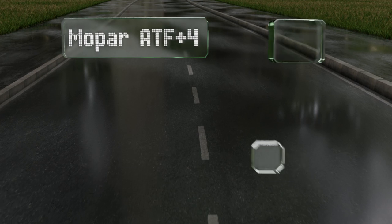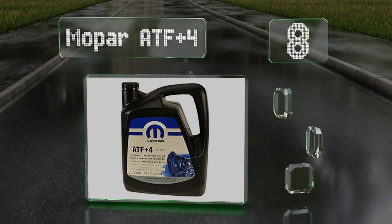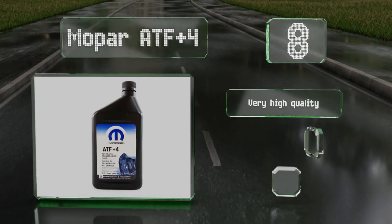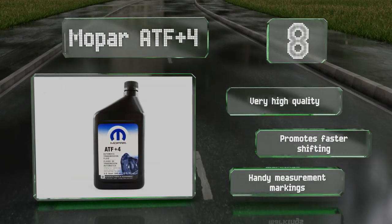Coming in at number 8 on our list, Mopar ATF Plus 4 is the same as what comes in most new automatic Chrysler and Dodge vehicles, as well as Jeeps. So it's a good choice if you have one of those cars and your service manual tells you it's time for a change. It's very high quality and promotes faster shifting. It comes with handy measurement markings.